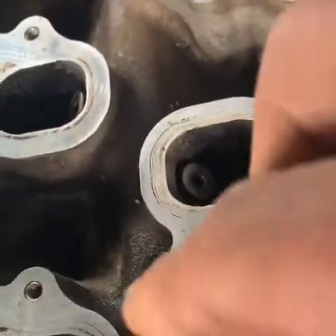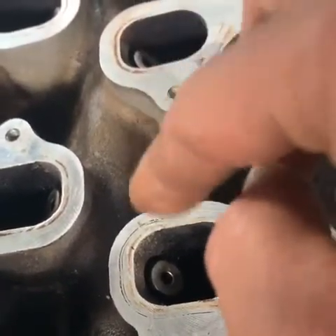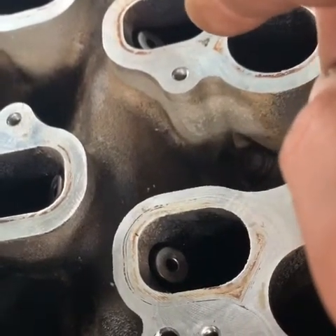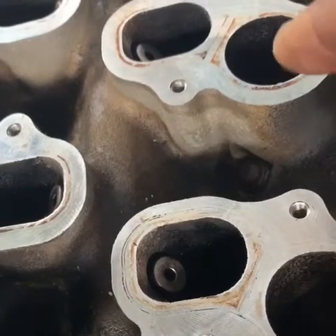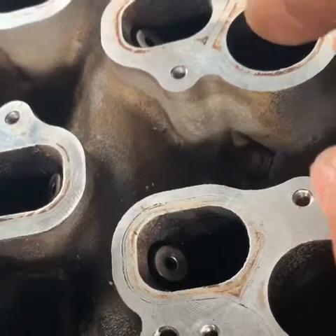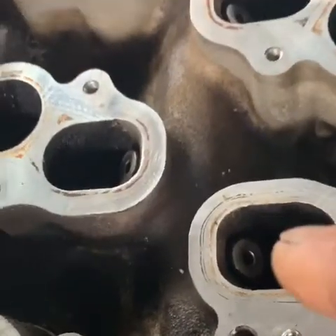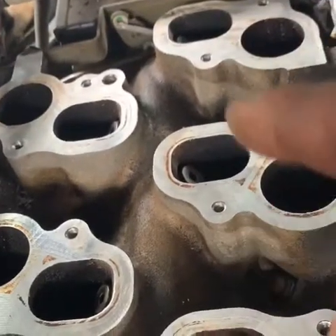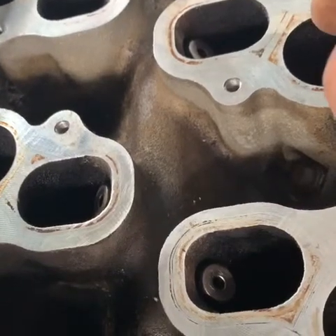The EGR tube at the bottom of this intake — all the pressure from the EGR would go right into cylinder number five and choke it out, causing a misfire. Excessive EGR flow to cylinder number five caused that misfire. Cylinders one, two, three, four, and six were clogged, and the only one open was number five.